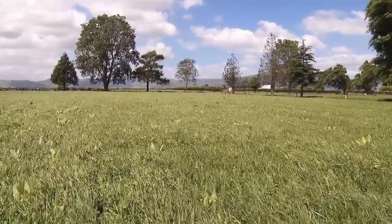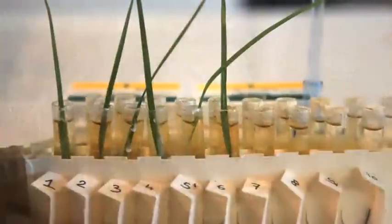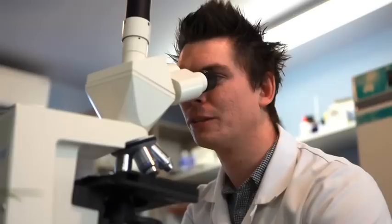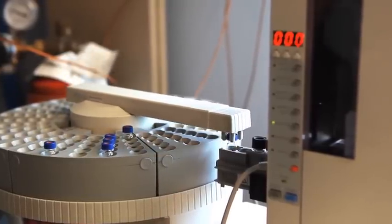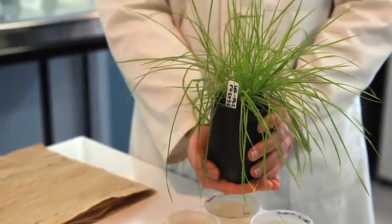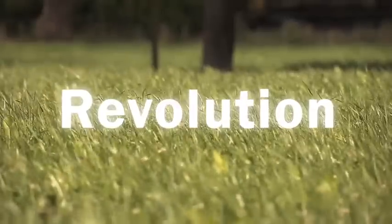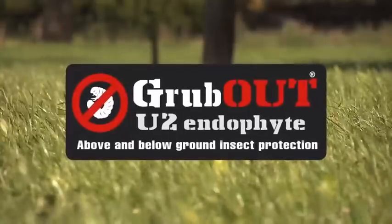When 15 years of intensive plant research and breeding leads, at long last, to breakthrough science, you have accelerated evolution. But when that innovation is so advanced, so truly forward-thinking, that it signals a paradigm shift in the possibilities of rural industry, that's when evolution becomes revolution. And the revolution is here — announcing Grubout U2.